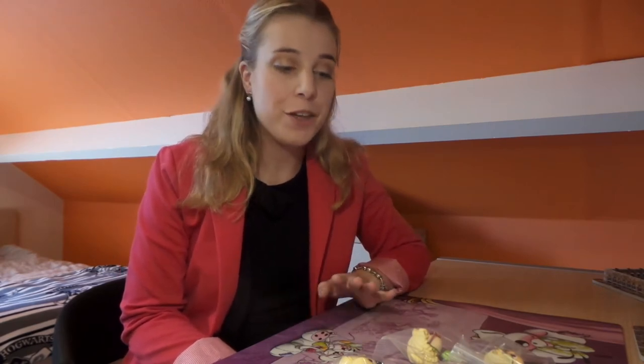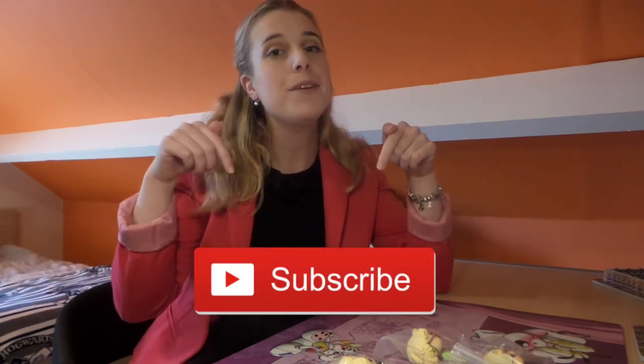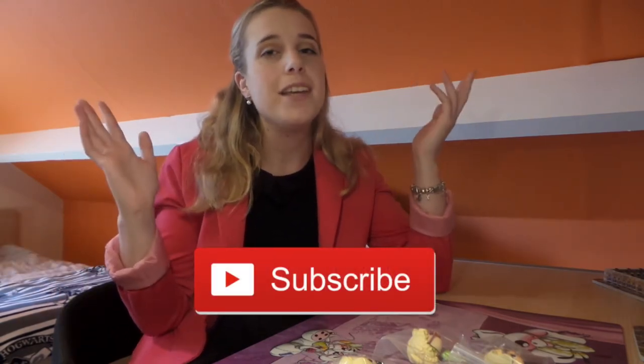Hi guys, welcome back to my channel! Today I'm going to be showing you the new mystery minis I got from my local shop. If you're new here, hi, my name is Angela and I make Harry Potter videos. Please click the subscribe button if you want to stay up to date about everything happening here on my channel.